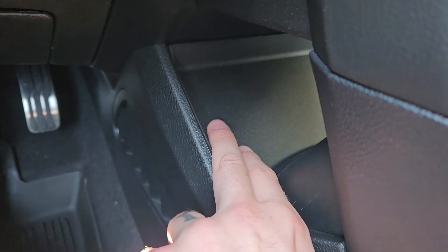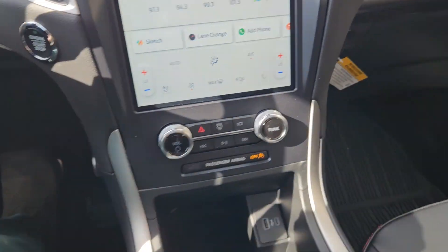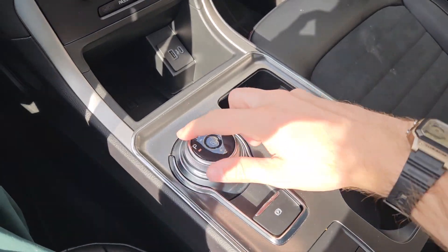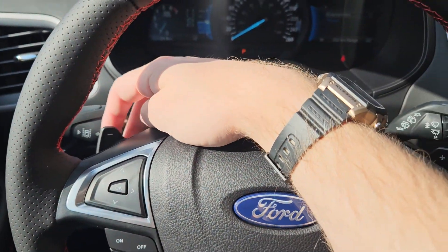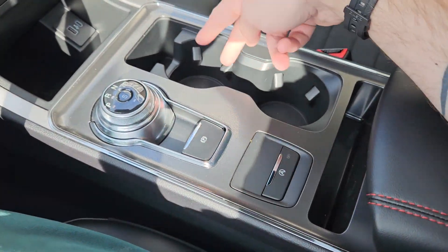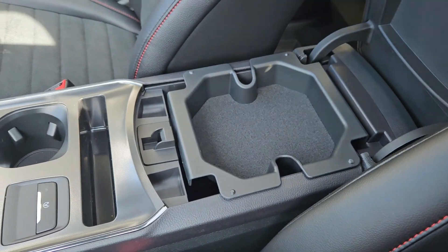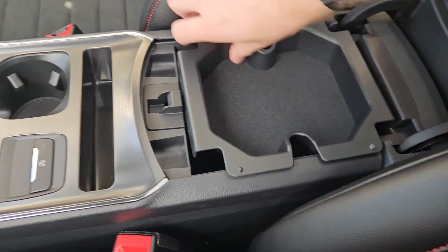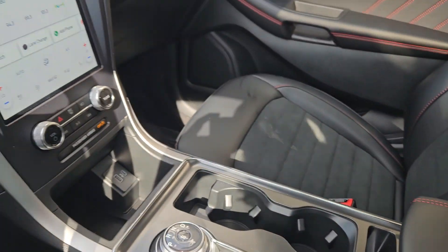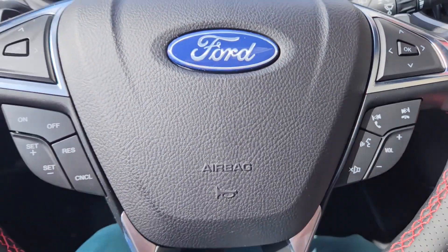Behind that you have a tray area as well as a 12 volt power outlet in the passenger leg area. You've got your main shifter on a dial — very convenient — as well as paddle shifters on the steering wheel so you can manually shift through your gears. Then you have a parking brake, two cup holders, auto start-stop shut off, and your center compartment slash armrest with a removable tray and plenty of room inside for all your stuff. And last but not least, you have a panoramic moonroof so you can let the sunshine in.